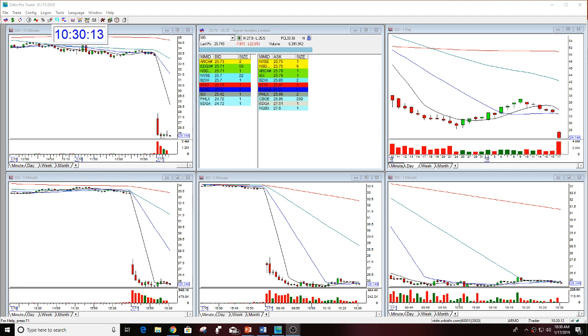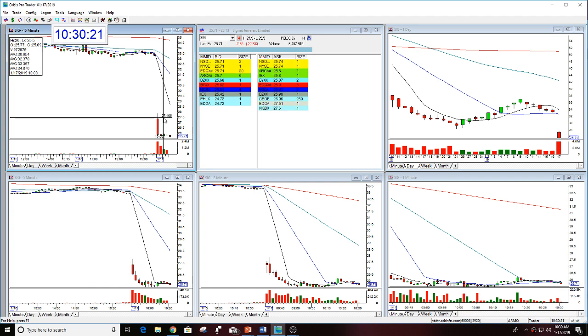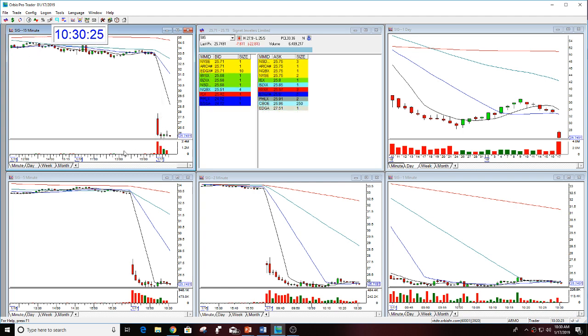A really nice move here. This looks lower, and I do believe this is going to try to get to $25. It got very close to it this morning — the low was $25.51, $25.50. Really nice move in this today, an aggressive entry, and a really good gap.